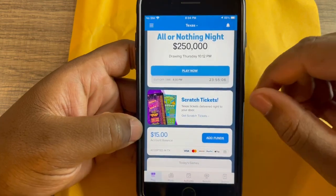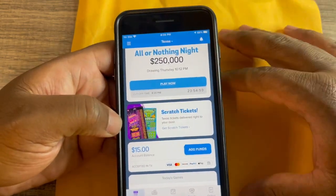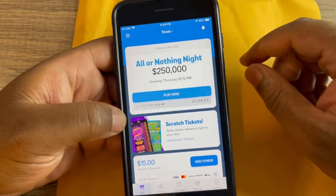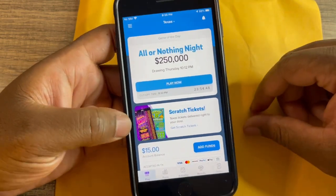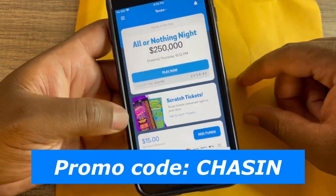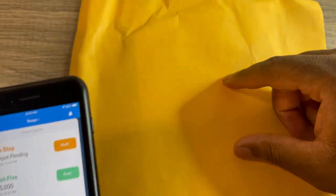They also have scratch tickets, which is what we have today — you can actually order scratch tickets off of Jackpocket and they will mail them to you. If you want to try the Jackpocket lottery app, there's a promo code in the description and I'll put it up on screen as well. You can download the app and get a free ticket — there's a link in the description that'll take you right to it.